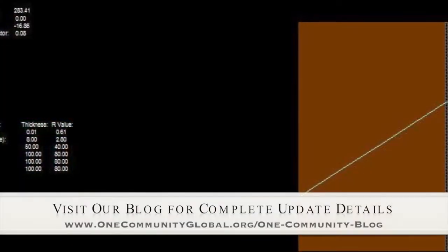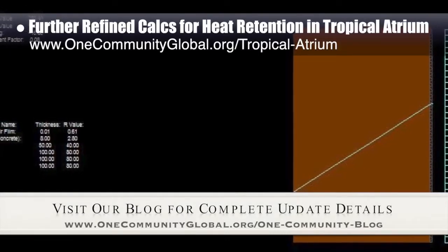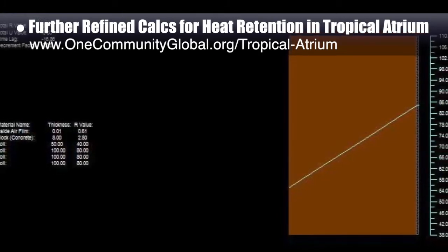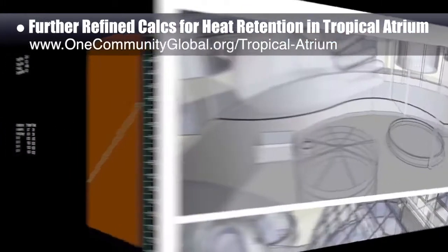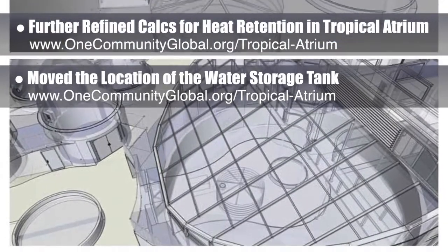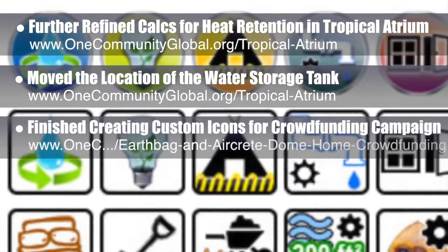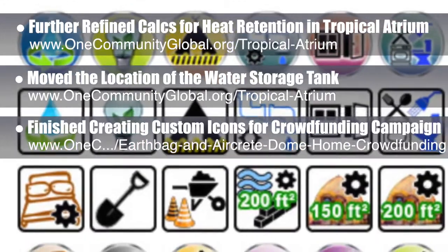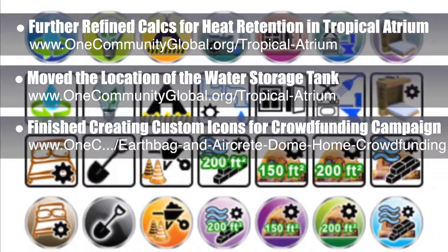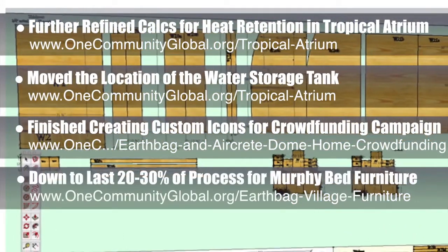This week, the core team working on highest good housing further refined the calculations for heat retention in the central tropical atrium recreation space that will house the EarthBag Village water storage and recycle the village's used shower water heat. We also moved the location of the water storage tank, as you can see in these two images here. In addition, we finished creating all the custom icons for the Dome Home crowdfunding campaign that will be coming up next year, and these icons link to all the individual pages.